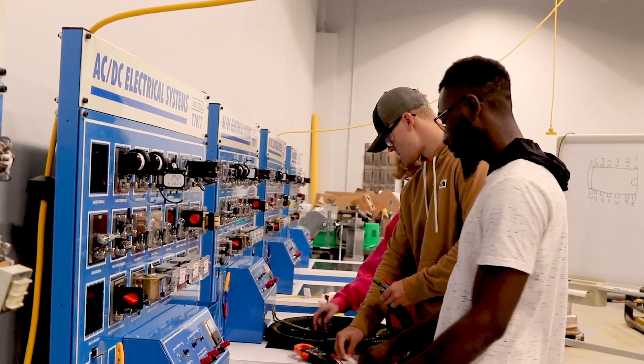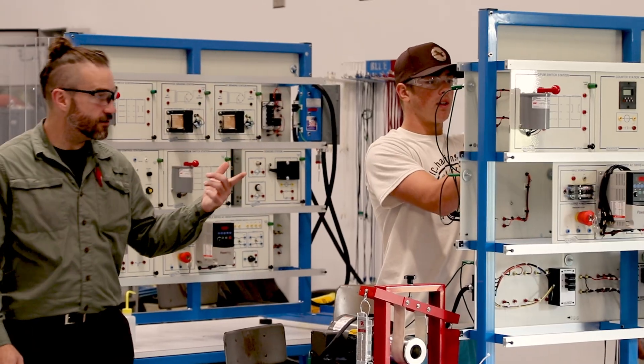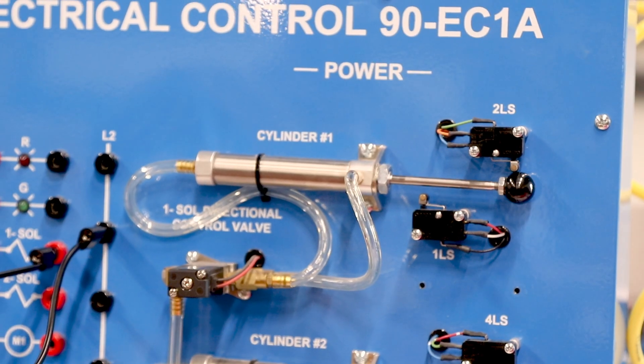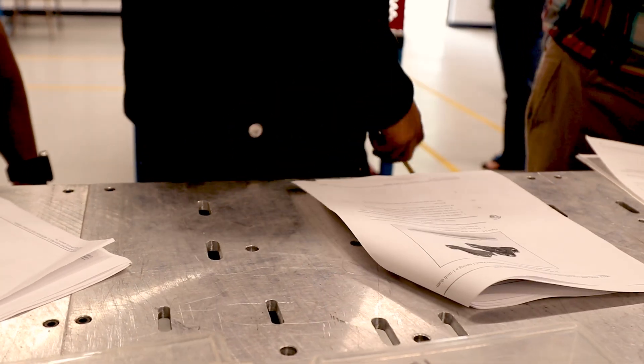Electromechanical program is a bit of a confusing name, but the traditional name was industrial maintenance. If you take that name apart — mechanical means using tools to make things, make life easier, make things work faster — and electricity. So electromechanical is both of those together.